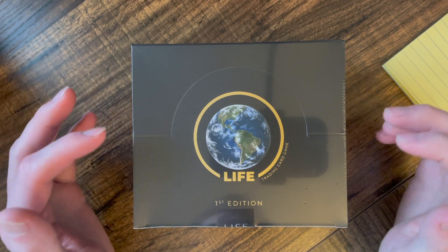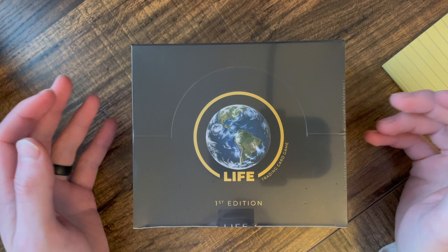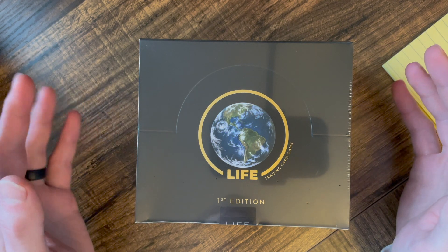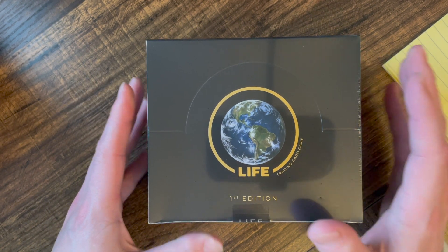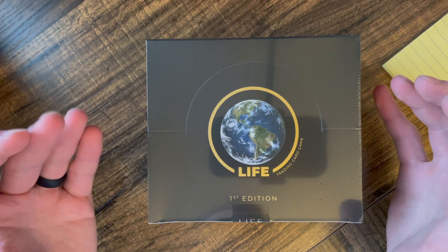All right everyone, what is going on. As you can see, we have the Life First Edition trading card booster box we're going to open. I want to talk just for a minute about this. I purchased two of these boxes — I'm not in any way affiliated with this company. I paid full price, which was $120 a box, and these are really cool — I think the idea is really cool.